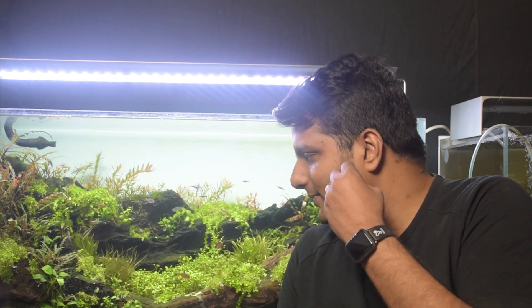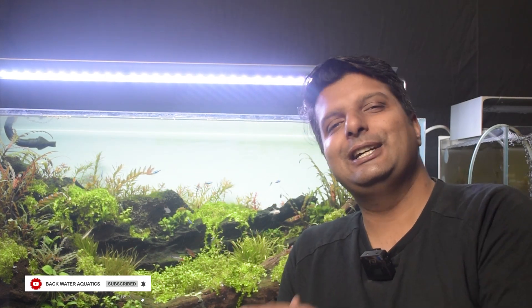Nevertheless, Glossostigma is a very beautiful plant. If you haven't tried it yet, you must try it. I'll see you in the last video of this five-video series — until then, bye bye.